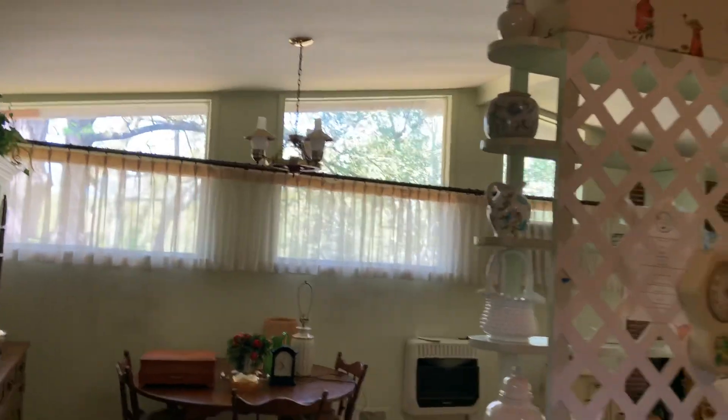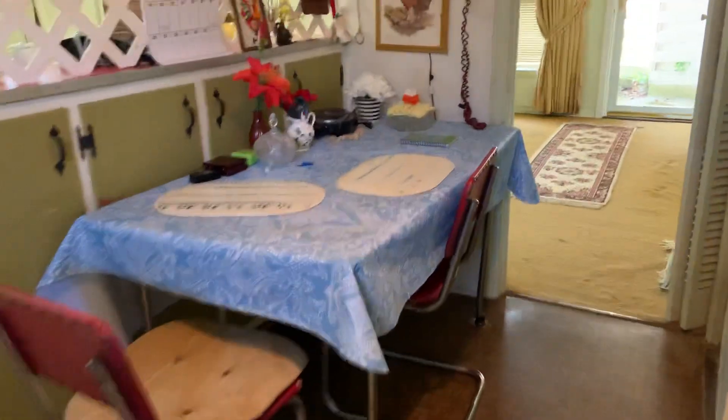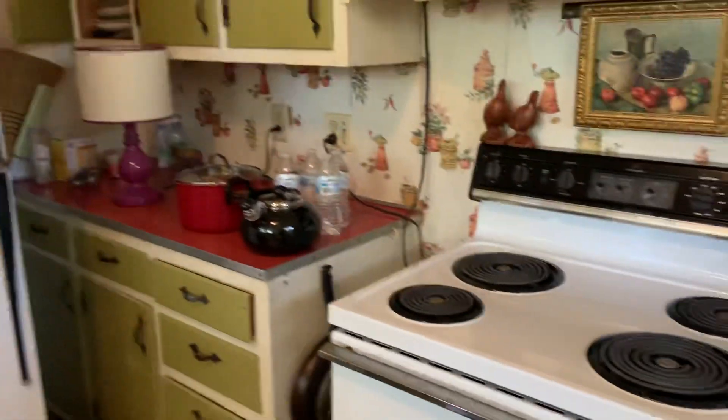As we circle back around here you can kind of get a better idea of the windows and the light fixtures. This is an old school table which is awesome. We'd need new cabinets in here and new appliances.